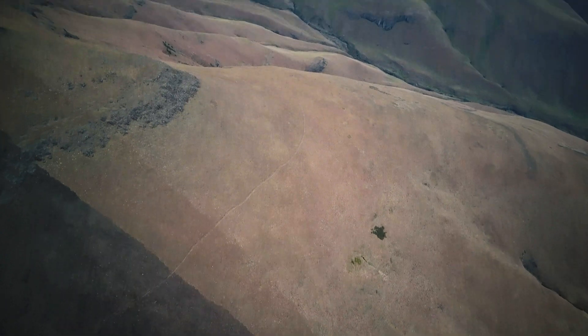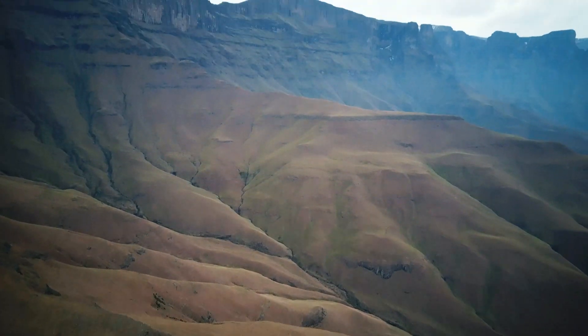Close your eyes. Imagine you are standing in the vast emptiness surrounded by gigantic mountains. Now open your eyes. This is what makes the centenary hut so unique.